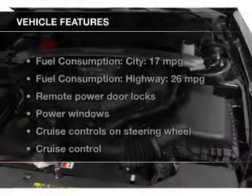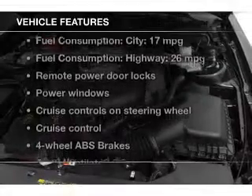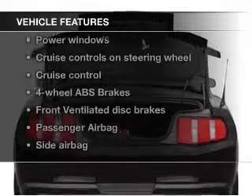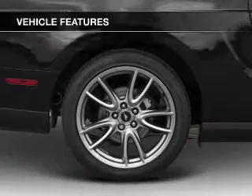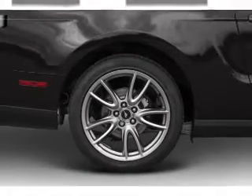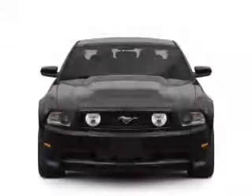The features include leather seats, Bluetooth connectivity, Sirius XM satellite radio, digital audio input, and auxiliary input, steering wheel controls, a premium sound system, aluminum rims, auto-dimming mirrors, and an adjustable tilt steering wheel.